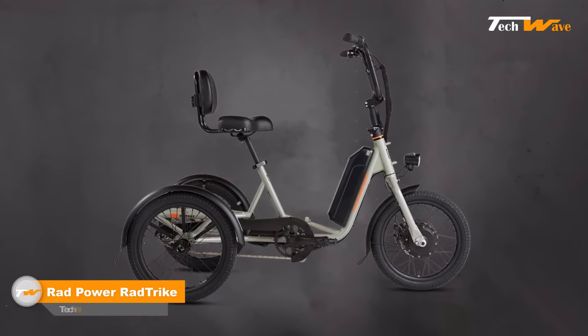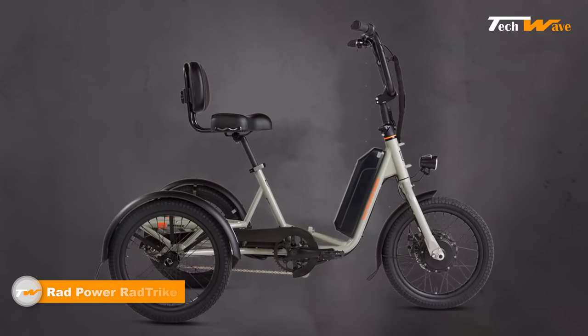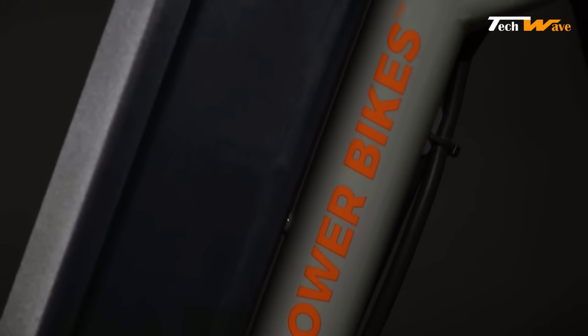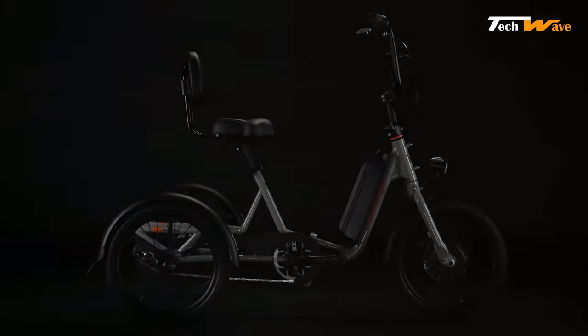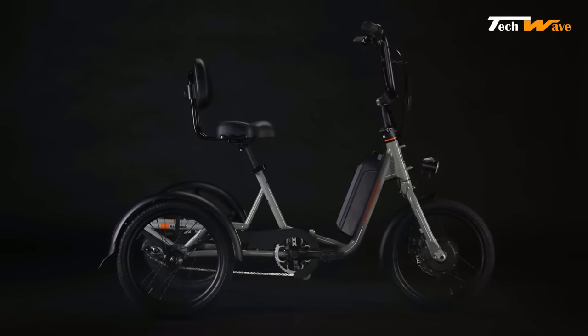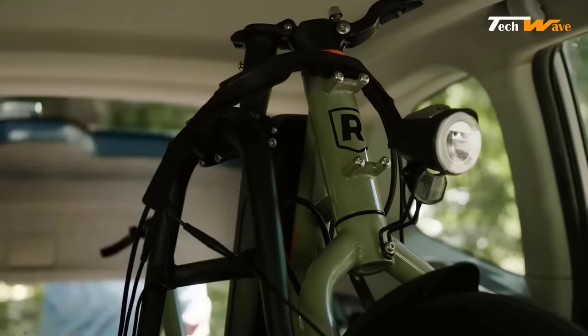Rad Power Bikes, a well-known electric bike company, has expanded its lineup by introducing the Rad Trike. This electric trike is designed for riders seeking the stability and comfort of a three-wheeled vehicle combined with the power of an electric bike. One of the most impressive features is its powerful 480 watt-hour battery, which provides an estimated range of 20 to 55-plus miles per charge. The 48-volt 2-amp smart charger ensures the battery can be fully charged in hours.